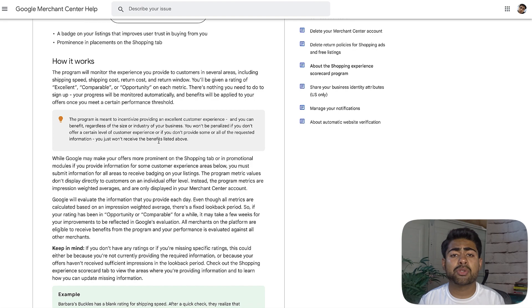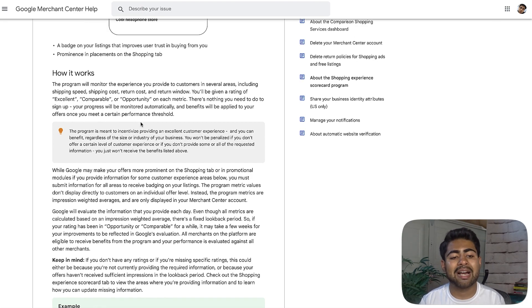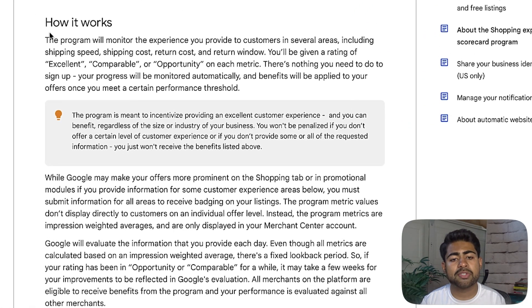Let's read a little further into this program. As it says on Google's support website, the program will monitor the experience you provide to customers in several different areas — all related to customer service in some way, shape, or form. Number one is shipping speed. Nowadays, that's why you can no longer be shipping anything from China, because you want to be eligible for things like these and need to be prioritizing this if you want to sell with Google long-term.